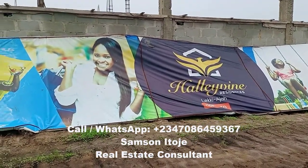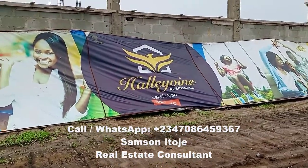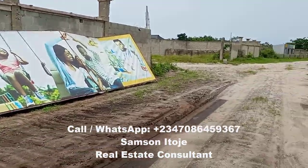Now come with me as I turn the camera and show you the inside of the estate to see the progress of work here. You can see the signboard of the estate — Halewine Residences — located in Sangotedo, Lekki, Lagos.